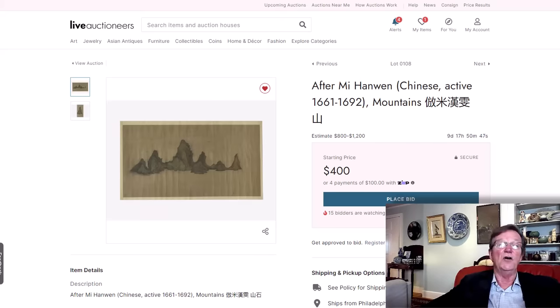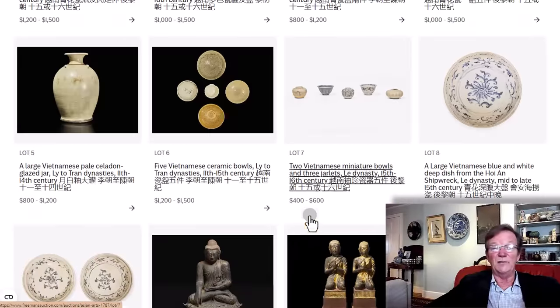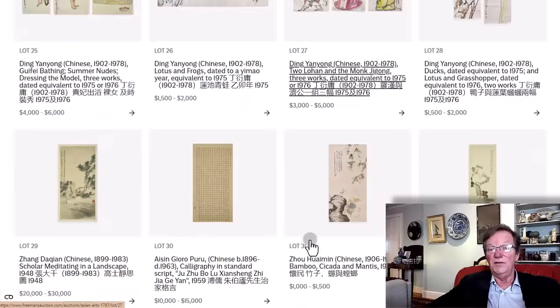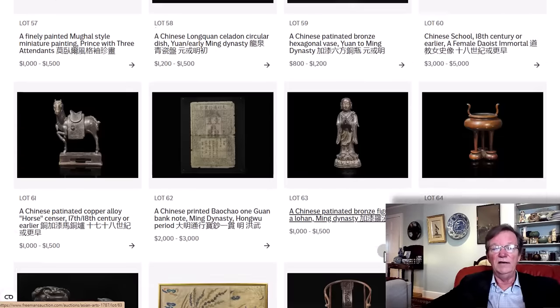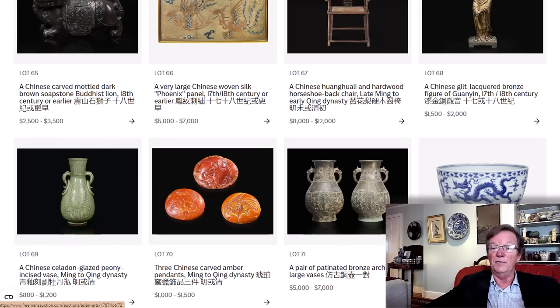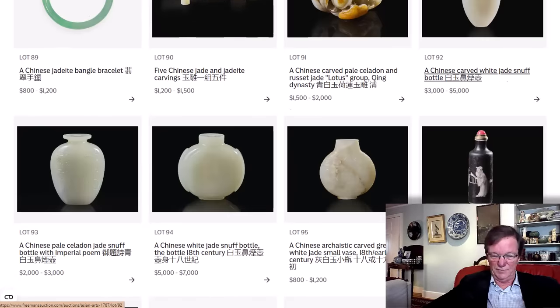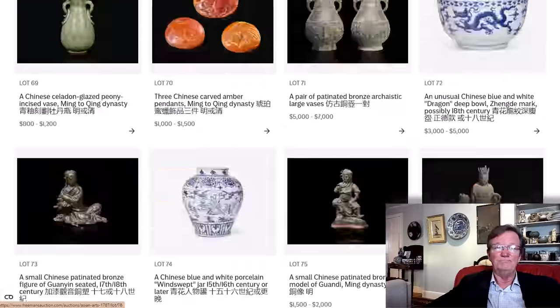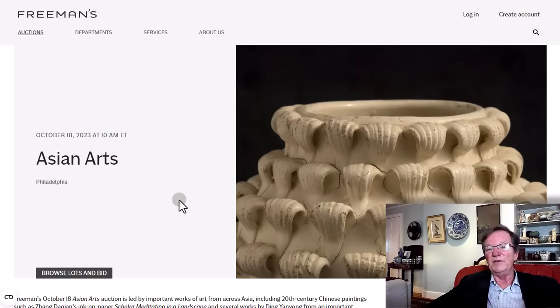There's plenty of other stuff in this auction — Vietnamese ceramics, including a nice pale celadon from the 11th to 14th century, some nice bronzes, paintings, woodblock prints, Japanese pieces, Kutani vases, some Satsuma. No other major auction house will have anything going on that day, so it would be a good sale to focus on. If you like any of those lots, look into them further and hop over to the Freeman's site. That's it for Sundays — have a great rest of your week and thanks for watching.